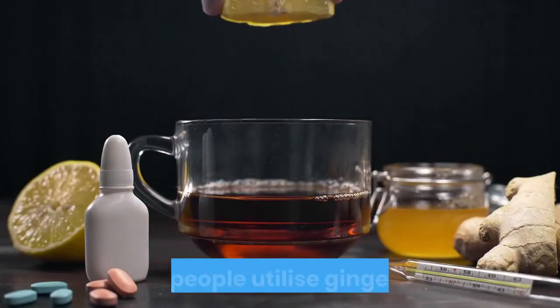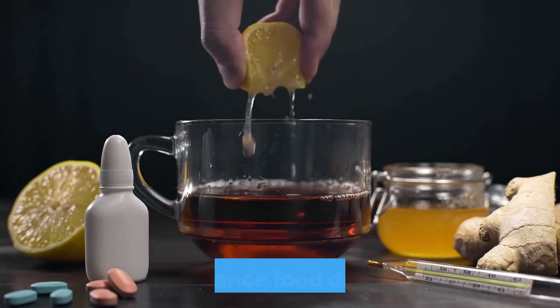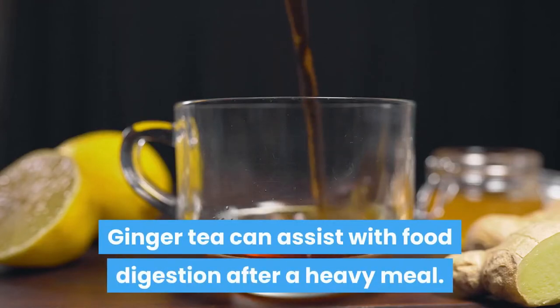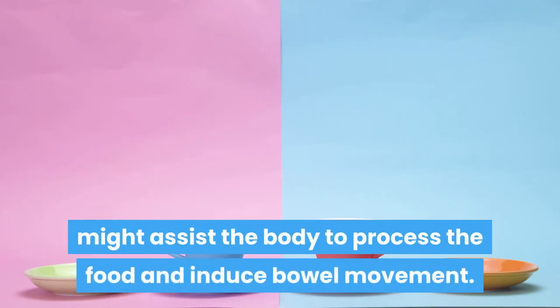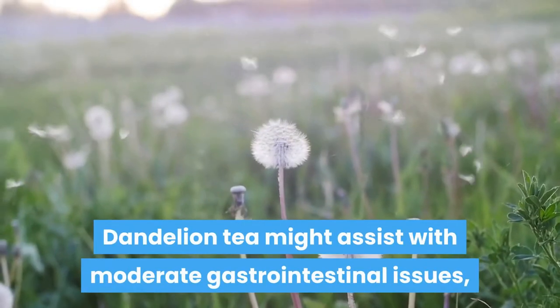Number five: ginger tea. When bowel irregularity occurs, ginger root might assist with constipation relief. Lots of people utilize ginger tea to soothe inflammation in the digestive system and enhance digestion. Ginger tea can assist with digestion after a heavy meal. Consuming one or two cups every day after meals might assist the body to process food and induce bowel movement.